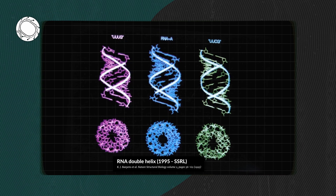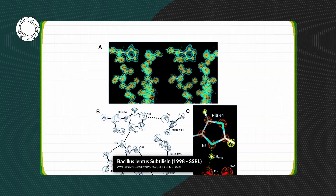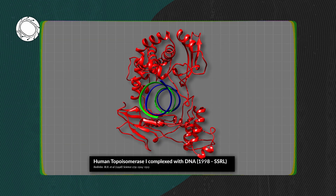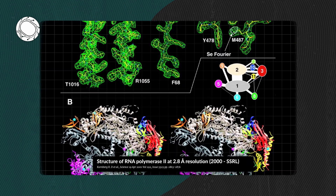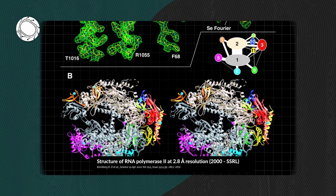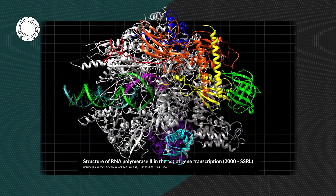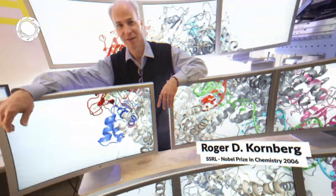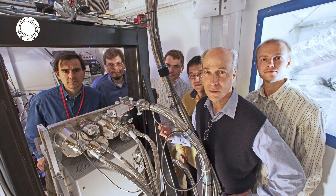In the early days of SSRL, scientists made constant innovations to how they used synchrotron X-rays and considerably accelerated their ability to visualize large biological molecules. This led to a lot of new discoveries, including a molecular image of RNA polymerase — a key enzyme involved in reading the genetic code for all living organisms. For this work, Stanford professor Roger D. Kornberg was awarded a Nobel Prize in 2006.